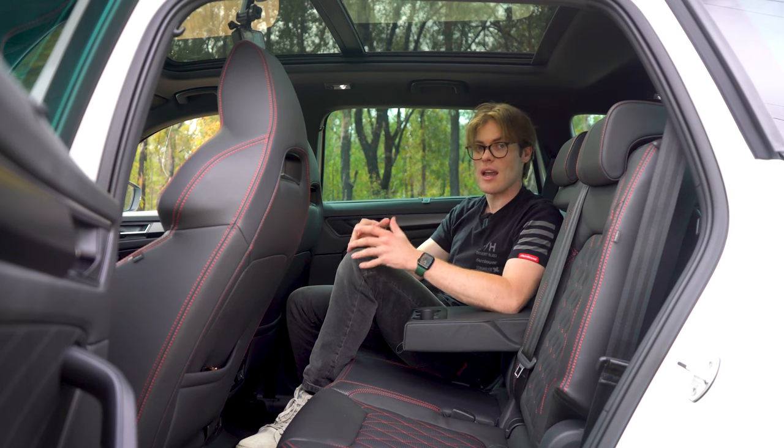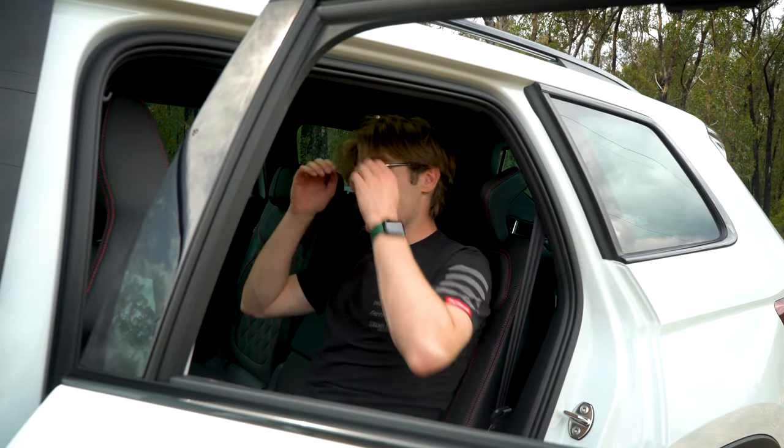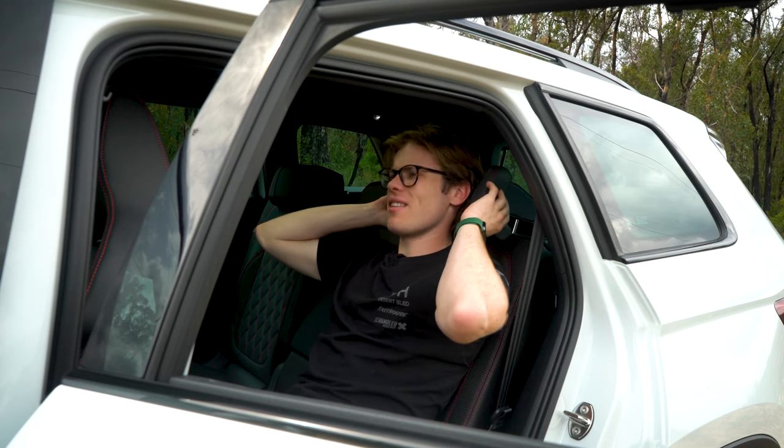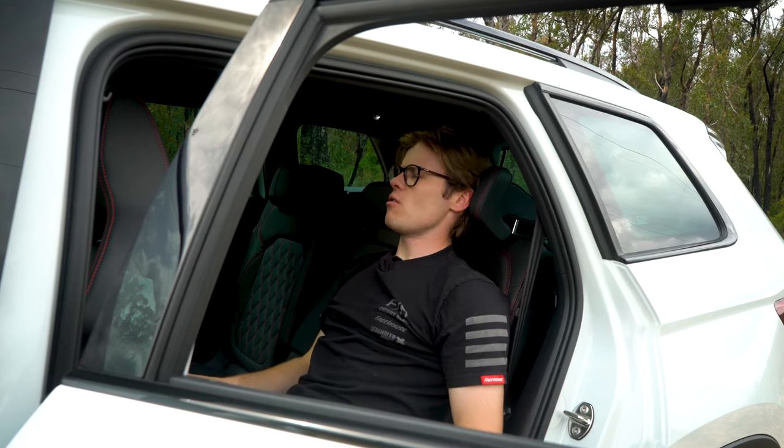It's worth noting that the rear headrests have these little fangs that come out — they're good for head support and could also work as little hooks to carry bags. I found it quite funny that these headrests had fangs, great if you want to rest your head or loop something in the back.